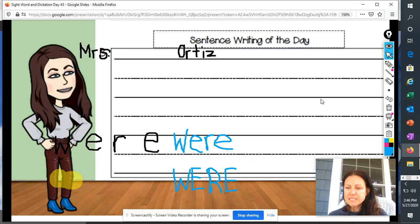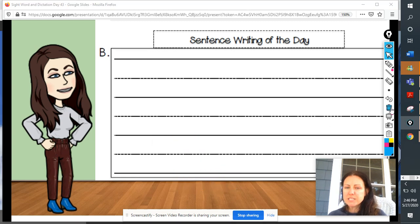Now, we're going to get ready to write our sentence of the day. Remember, before we write our sentence, we're going to say it across our fingers, count how many words are in the sentence, and then we're going to get started. When you're writing, make sure you're doing all the things that good writers do: starting your sentence with a capital letter, leaving finger spaces between your words, and ending your sentence with the correct punctuation. Are you ready to hear our sentence of the day? Let's get our hands ready to count those words.